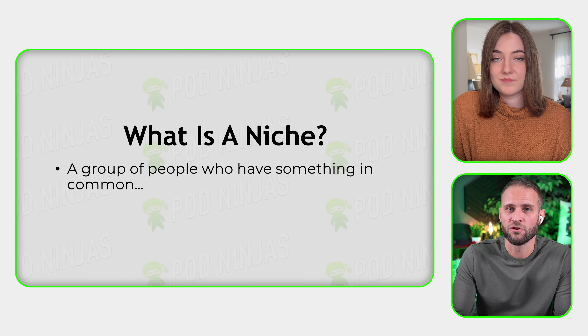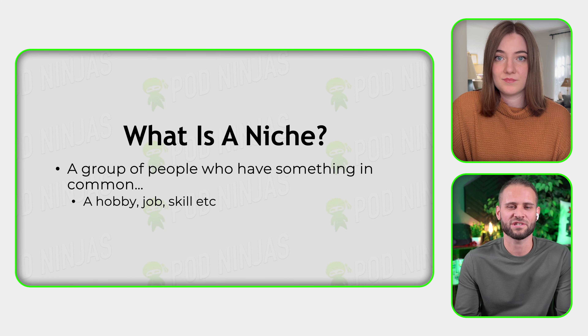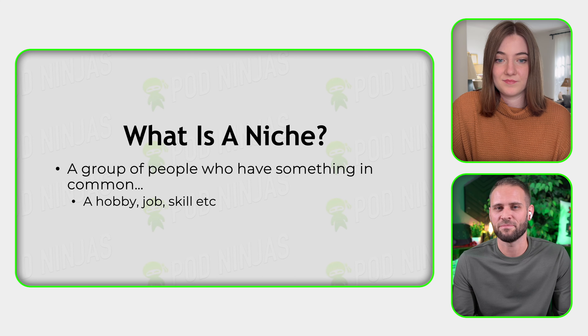To me, a niche is a group of people that share an interest, a hobby, a skill, or a job, or even sometimes a relationship type of thing like a baseball mom. Once you understand what a niche is, it should be relatively easy for you to think of lots of niches. In a few moments, we're going to show you three steps where you could actually find your own niche and research it.